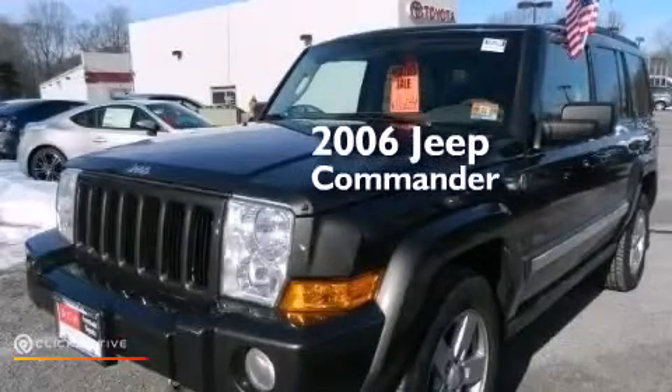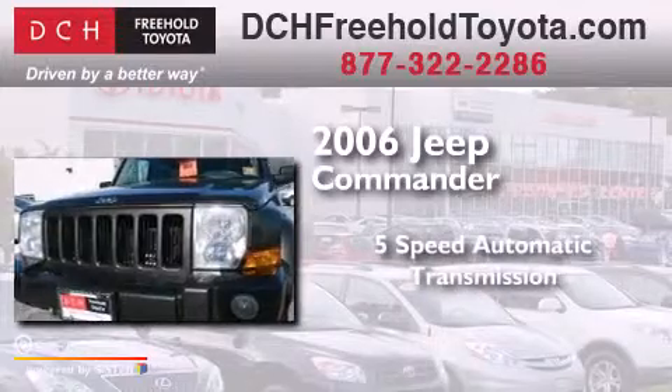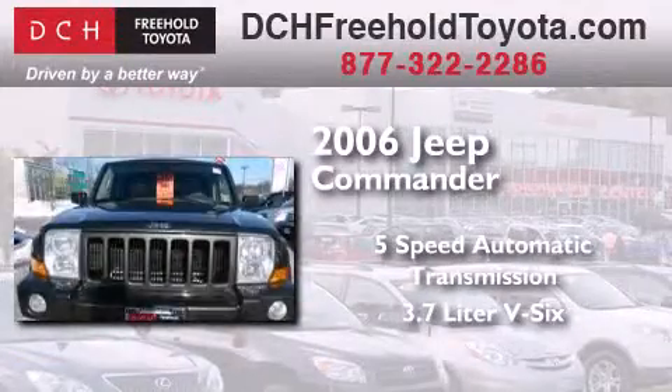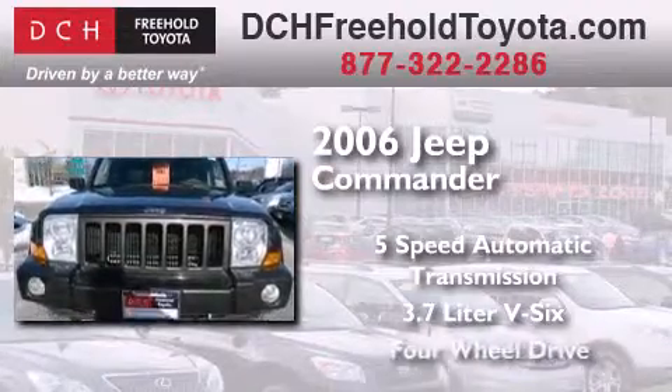This is a 2006 Jeep Commander. This SUV has a 5-speed automatic transmission, a 3.7-liter V6, and 4-wheel drive.